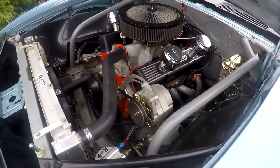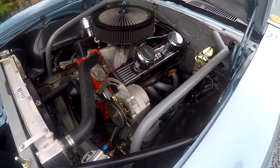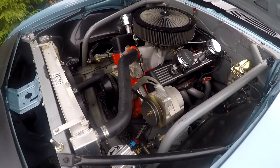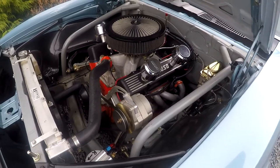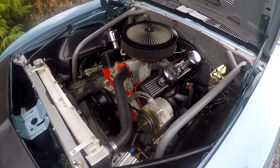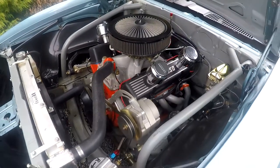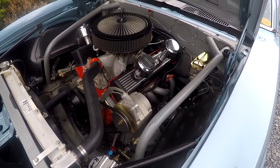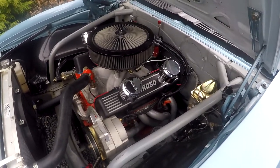We'll go ahead and start it up so you can hear it run underneath the hood. You can hear the fan — it's got an electric fan. I do love the sound of a little steady small block. It sounds pretty nice. I'll go ahead and rev it up a little bit. You can definitely tell it's a tight little motor — not your average little 350 in here.